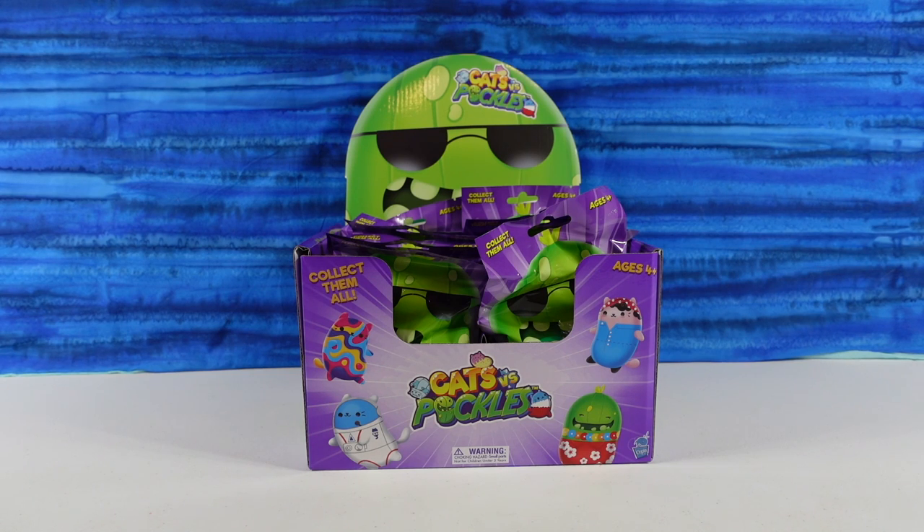Hey guys, it's Shannon. And Paul. And today we're here with the fun Cats vs. Pickles. Awesome! Highly anticipated, largely requested pickle cats.